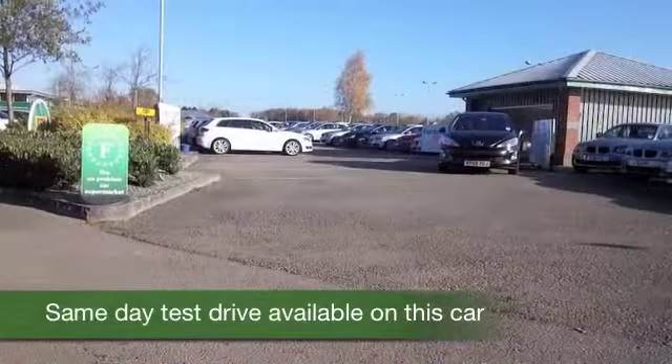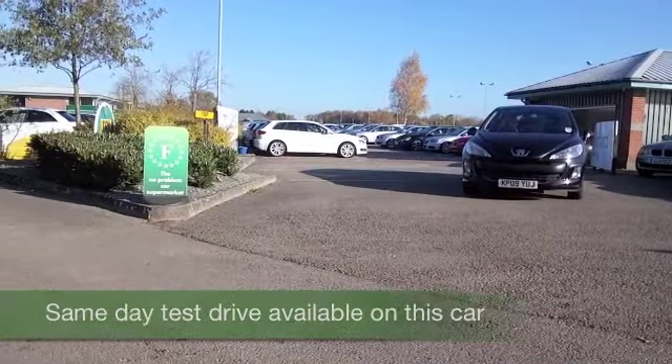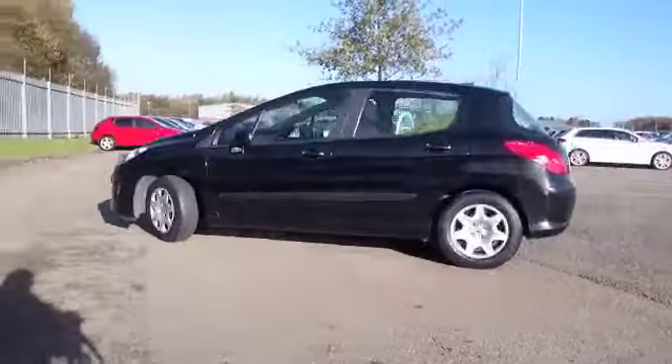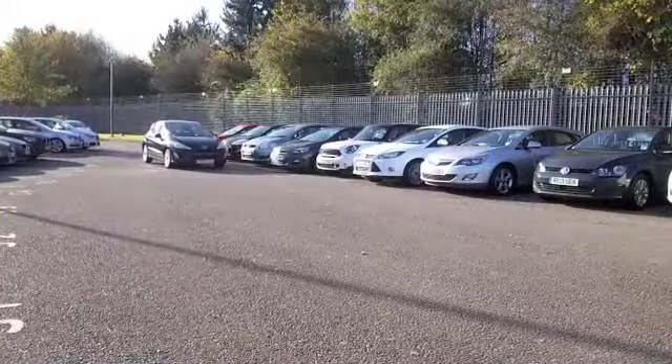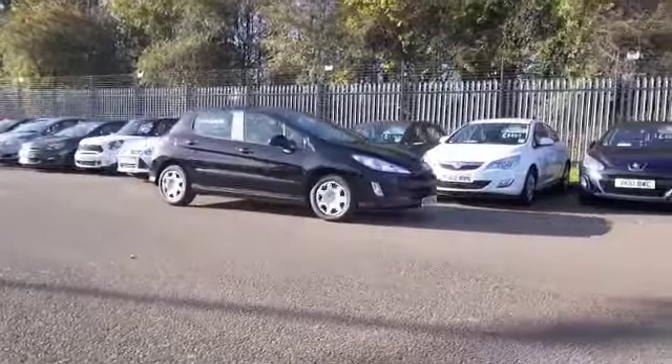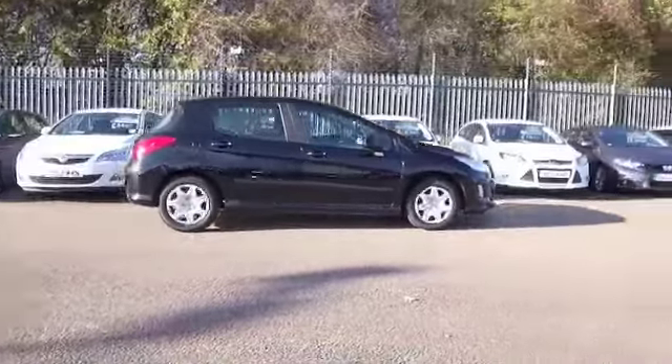This one's from 2009. It's a 1.6 petrol, so a fairly sizable engine for the size of car. It doesn't have to work hard to entertain, and it's pretty decent on fuel as well — returning about 42 mpg combined. And this will come under Group 6 insurance.